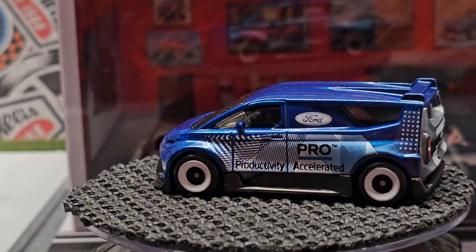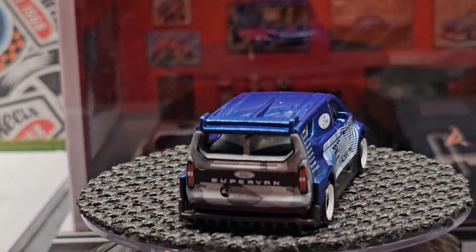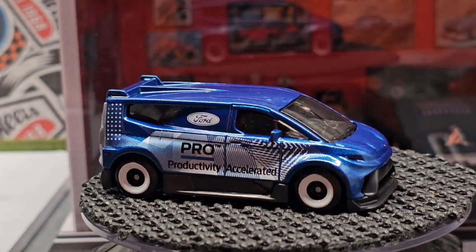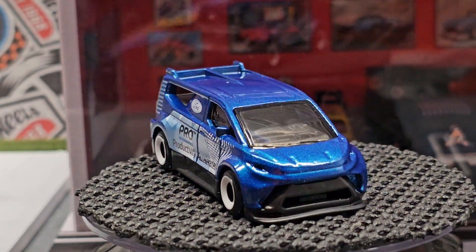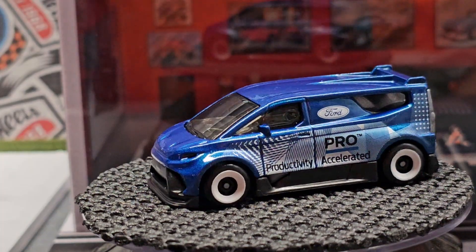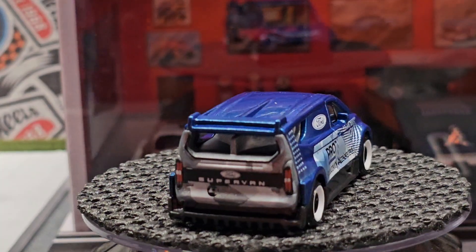And then we have the Ford Race Fan. Like I said, I think this is super cool — I love the original Ford Race Fan. This one's electric and it really hauls; it's quite a quick vehicle and handles very well. The original had a Ford GT motor in it.